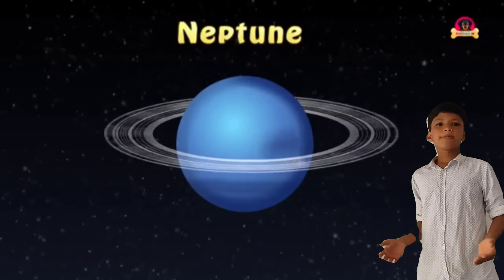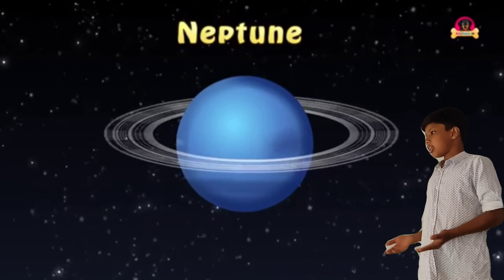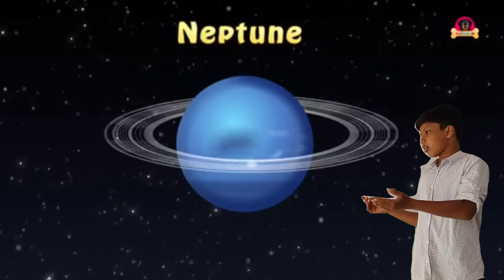This is Neptune. Neptune is the eighth planet in the solar system. You can see there are four rings around Neptune.